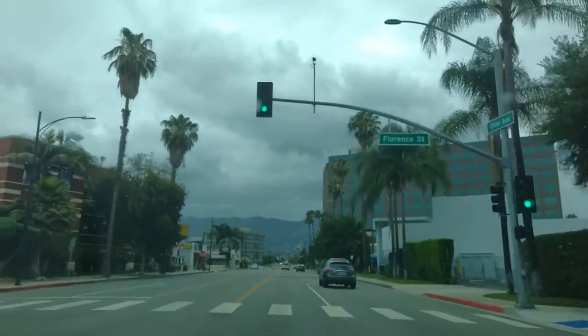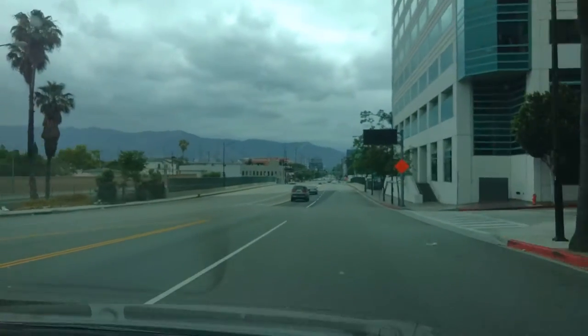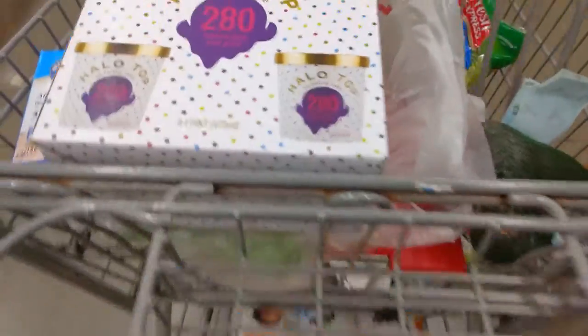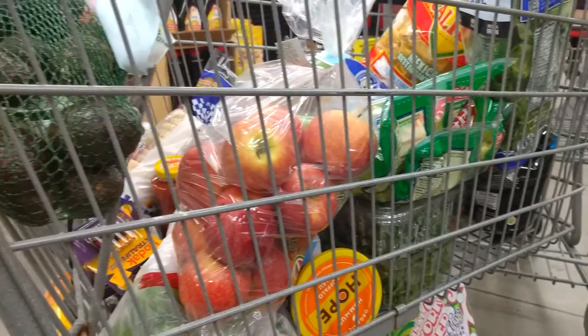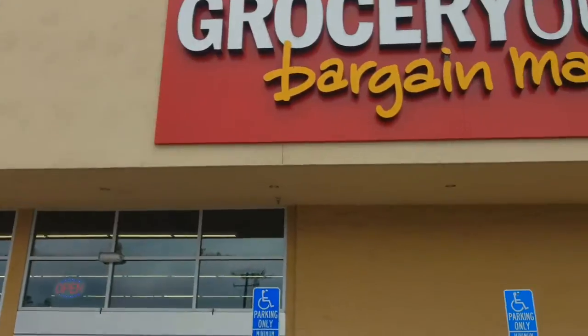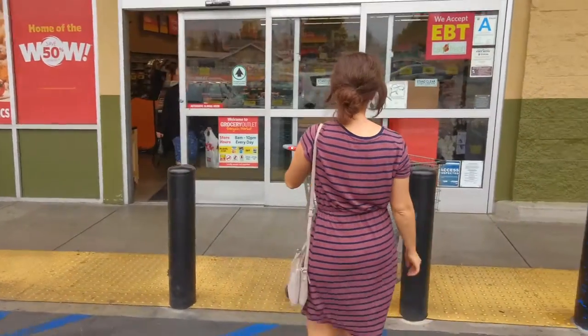In a world full of snacks, it's up to one beautiful woman and some random guy that got very lucky to marry that woman to help you decide what to pick up on your next snack attack. This video is not sponsored by Grocery Outlet, although we would not be opposed to being sponsored by Grocery Outlet. Please, Grocery Outlet, give us a call — we'd love to work with you. We're gonna tag you on this post.